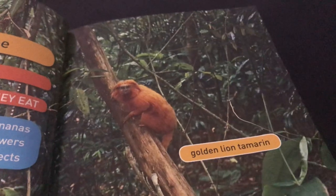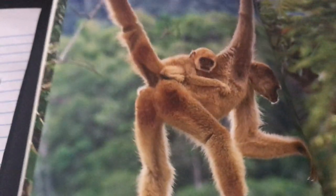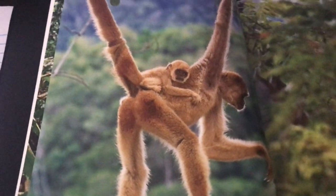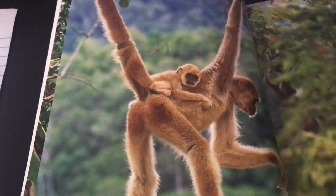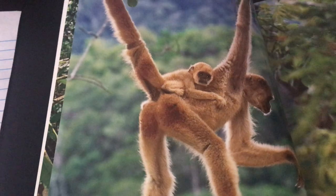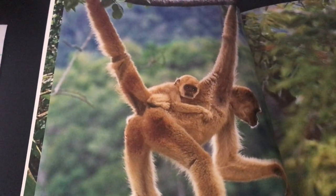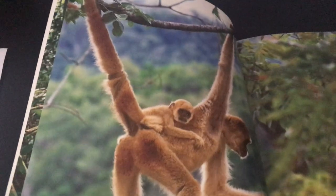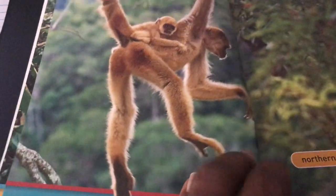So we know the golden lion tamarin lives in Brazil and usually has two babies at one time. Our next monkey — wow, look at the length of those arms! This monkey hangs on a tree and lives in a rainforest. This monkey is called the northern mangabey and he lives in Africa. He is one of the largest monkeys. He looks very tall, but he's shorter than he looks, especially when hanging on a tree, because he has such long arms.